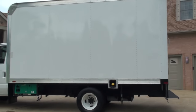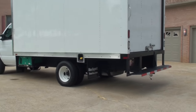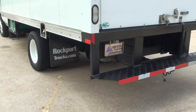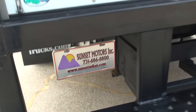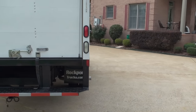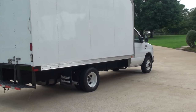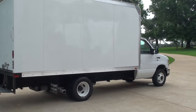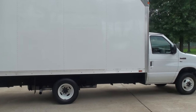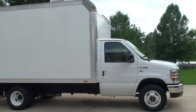We do have financing available with good interest rates and good terms. To see if this box truck is still for sale, go to my website SunsetMotors.com — if it's on the website it's for sale; if not, you're too late and it's gone. We do have worldwide shipping available. For a shipping quote or any other questions, you can call me anytime — toll free at 866-933-4680.